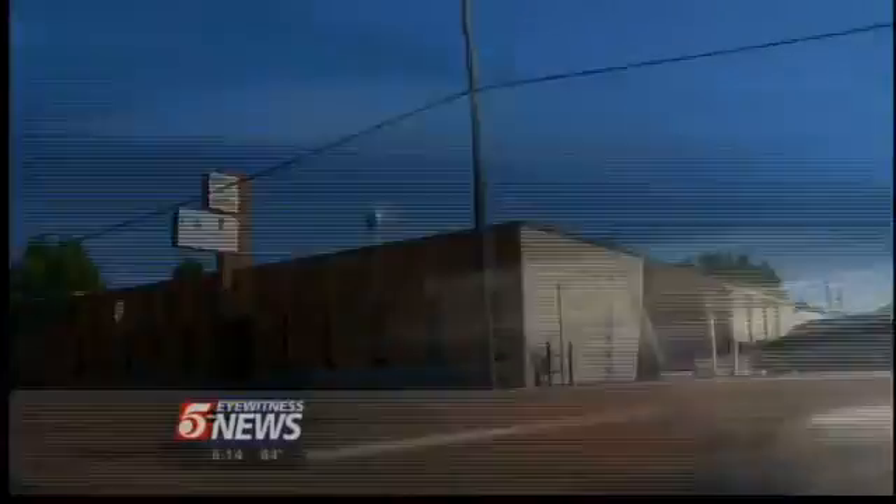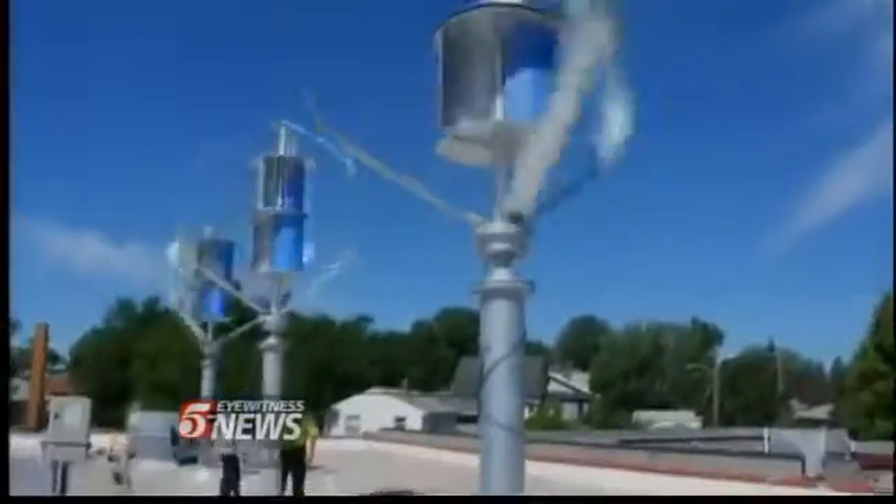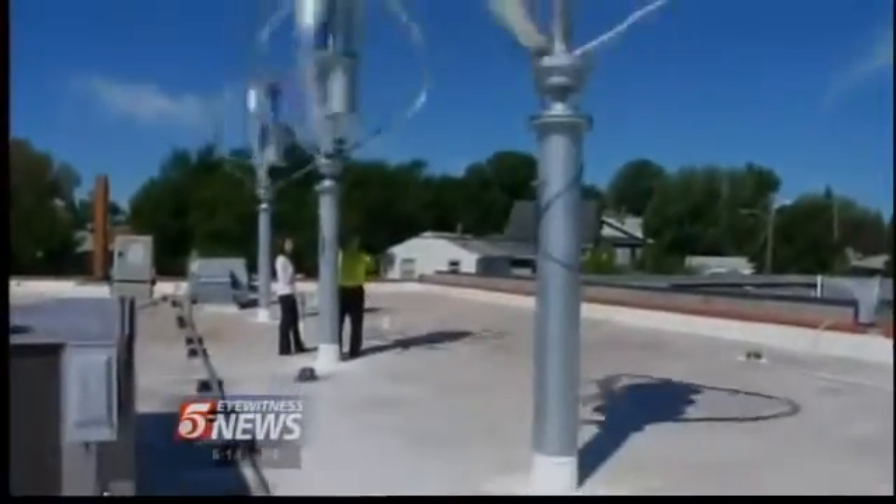The turbines are formally called vertical axis wind turbines, and Tony Magnata put them up. He owns the building and sells the wind machines. He explains that you can have a swirling wind, a wind up above, below, or on the sides, and it continues to turn.